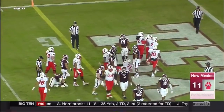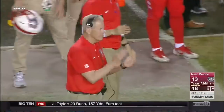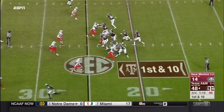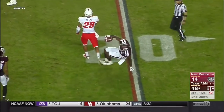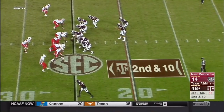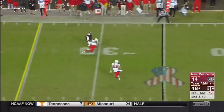New Mexico had gone 46 units scoreless. Kellen Mond, the freshman, has been in there in the second half — his pass is complete at the 25-yard line. There is no doubt the offense with Starkle at quarterback is more dynamic.